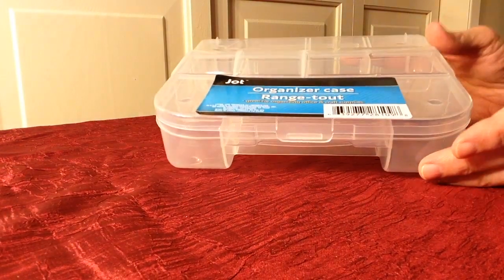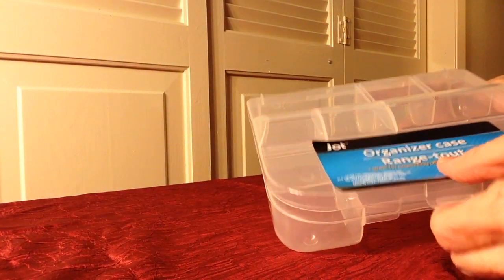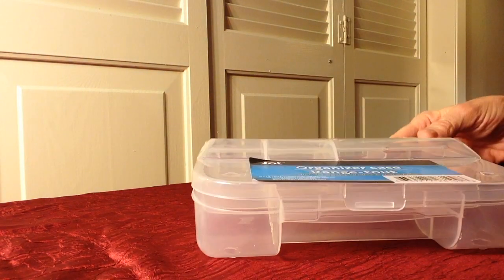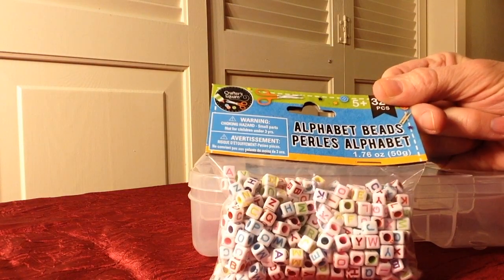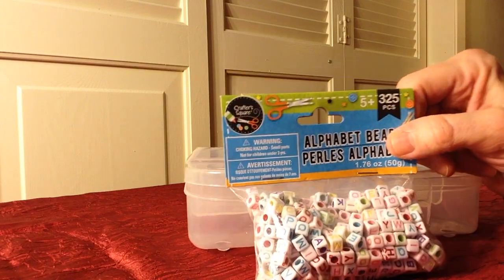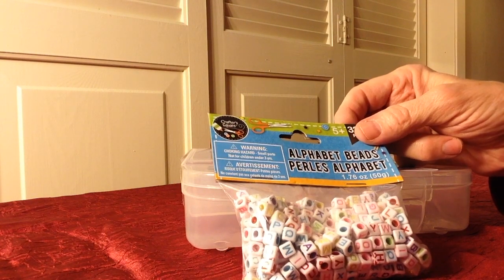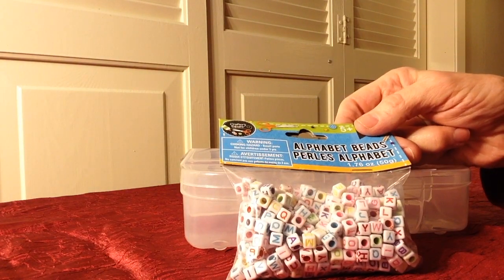I got this little organizer case for one dollar and it's pretty nifty because I have a lot of beads and little pieces of jewelry that I can put in here — great deal. I also found these alphabet beads that I can string together and spell out somebody's name, the streets they lived on, or the city — anything I want to spell out I can string them together and glue them onto the scrapbooking page.